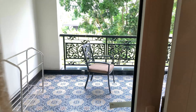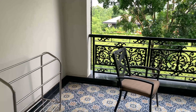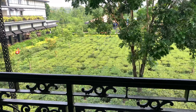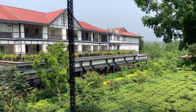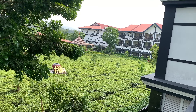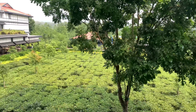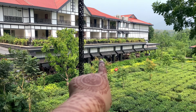The balcony has a very beautiful view — you will see the resort's tea garden. You will see all four sides with beautiful flowers and plants, and if the sky is clear, you will also see beautiful mountains. I am now pointing out where I'm going to grab my breakfast.